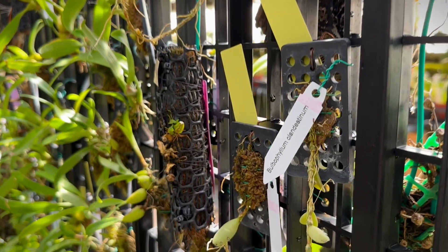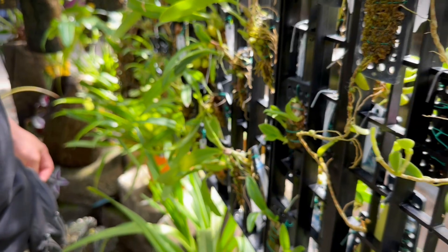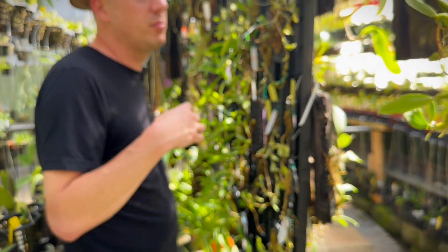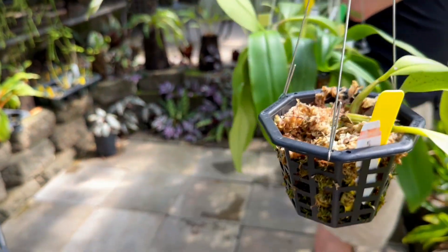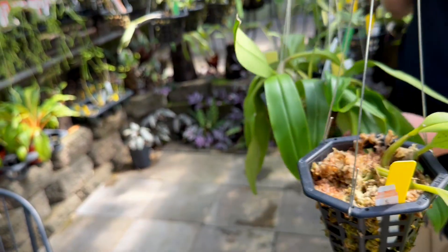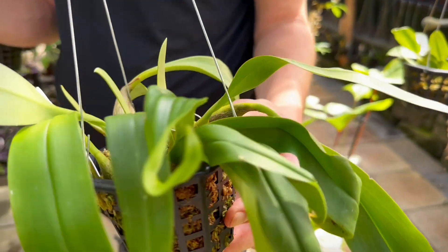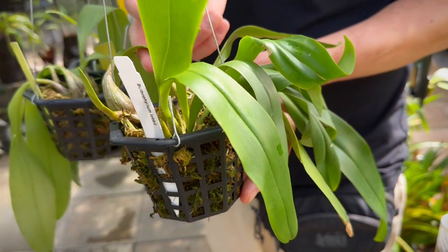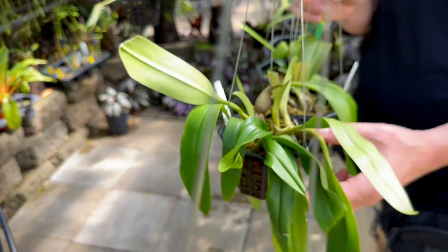They're very prolific bloomers when you get them into the ideal environment. In a greenhouse like ours, we rather struggle to have them in the perfect environment year-round — it's easy to get them blooming twice a year, in spring and fall. Over here we have a whole bunch growing in a basket. You can get these things very big and very healthy, and they make some lovely flowers with bright colors.